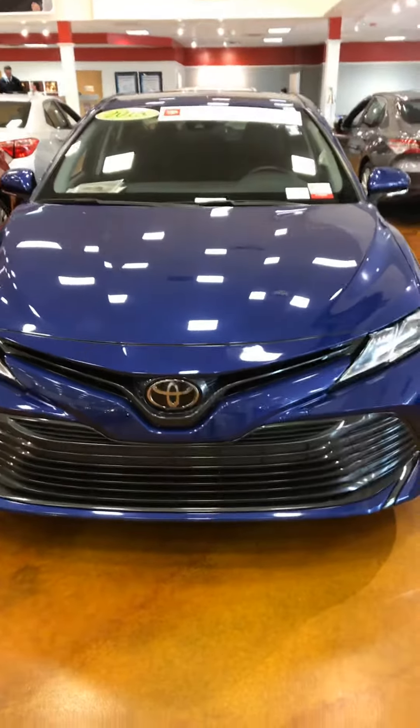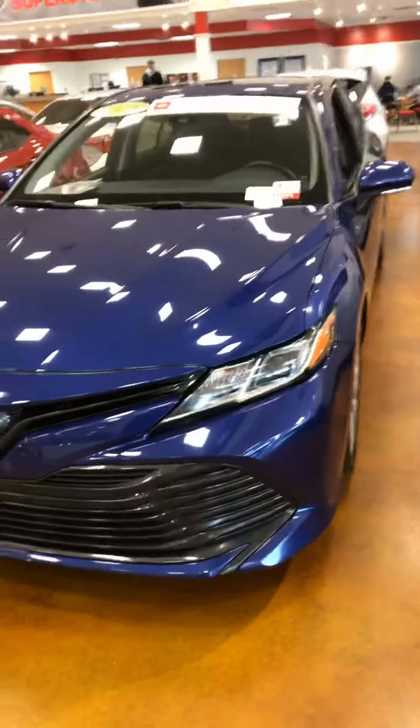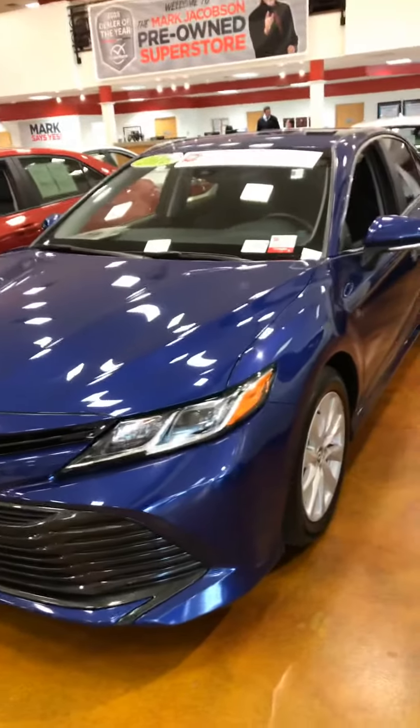Hey, this is Julian at Mark Jacobson's Toyota. I'm standing here in front of a 2018 Camry LE. It's a very nice vehicle — a very nice blue.